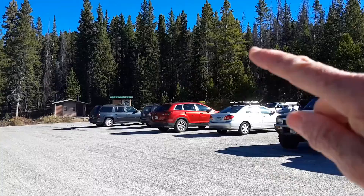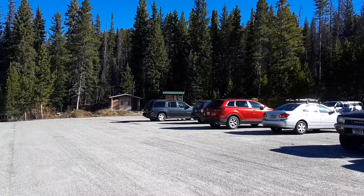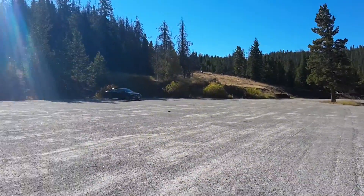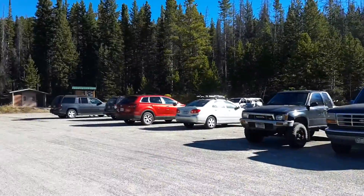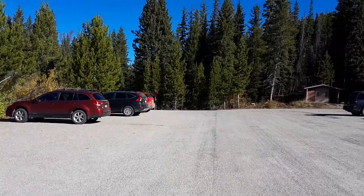The trail heads up in that direction. What you have here is a huge parking lot for something like 150 cars. Right now there's about 20. You have pit toilets here.